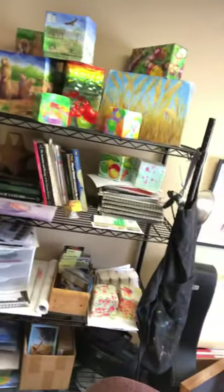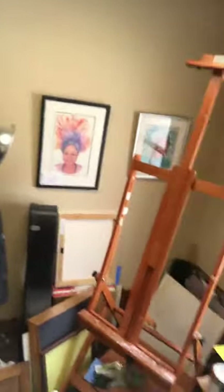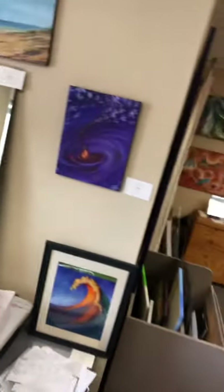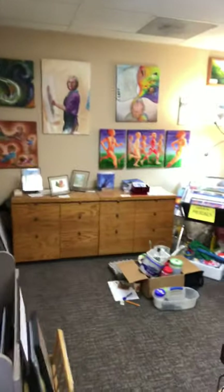All these boxes on top here are models of transformer cabinets that I've painted for the city of Fort Collins. There's a couple of self-portraits over here on the wall, and another sort of self-portrait, and another self-portrait.